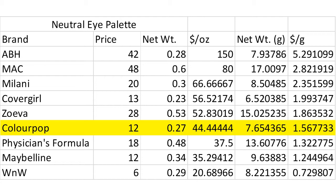I was actually a bit surprised by the results here. The ABH Soft Glam palette was by far the most expensive per ounce, almost twice as much as the second most expensive, which was the pre-made MAC palette in Nude Model. ColourPop ends up right in the middle of the drugstore price shadows, with CoverGirl and Milani being more expensive by weight, and Physicians Formula, Maybelline, and Wet n Wild being cheaper. Overall, ColourPop places 6th out of 9 in price per ounce on eyeshadow.